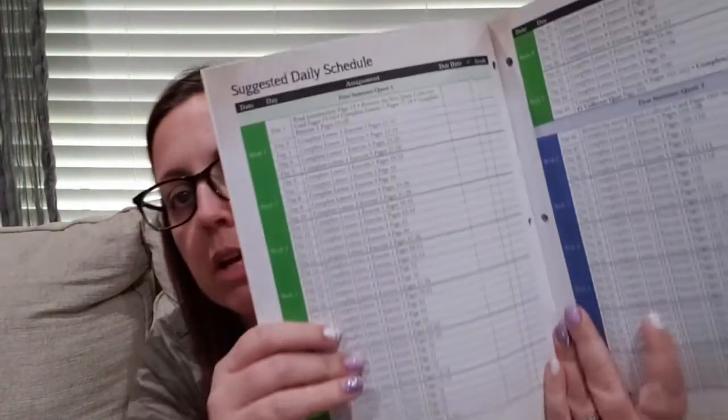The social studies one looks like it's intended to be done five days a week. I don't know — we'll see how much he likes it. We may do it five days a week, we may not. So anyway, that is my curriculum picks for my first grader.